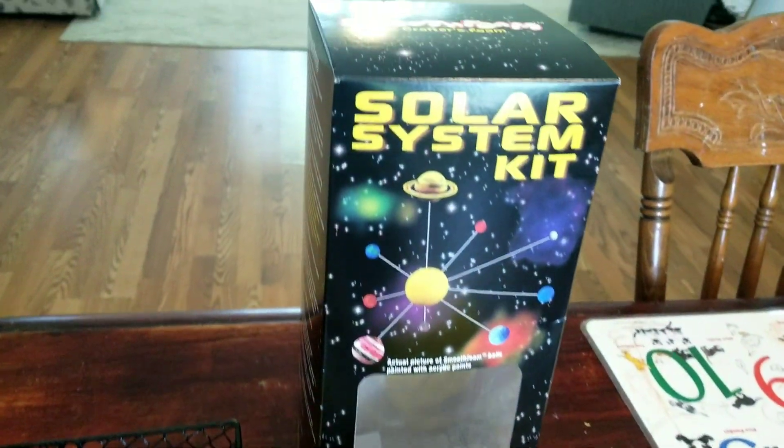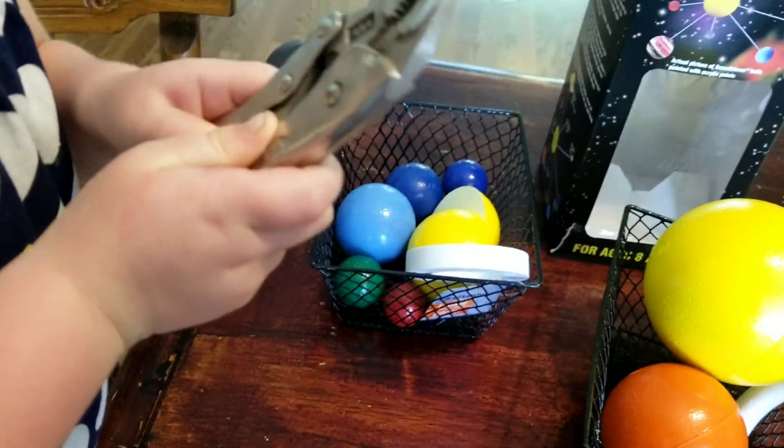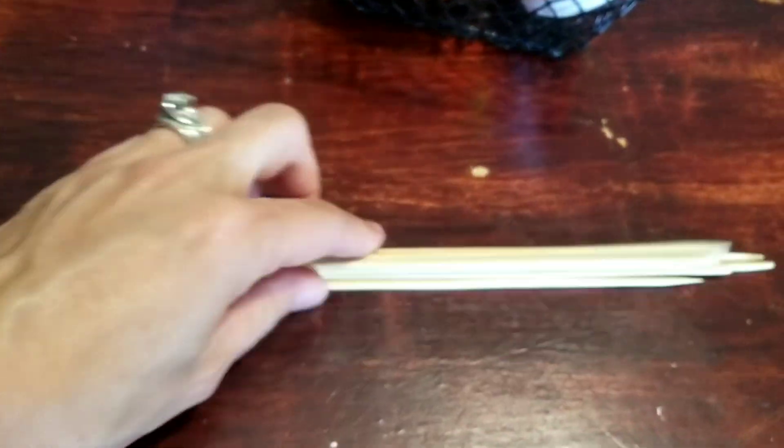Here's everything we need to put together our solar system kit. We have all of our planets out and ready to go. We have our sun, our little wire cutters, and our bamboo skewers.